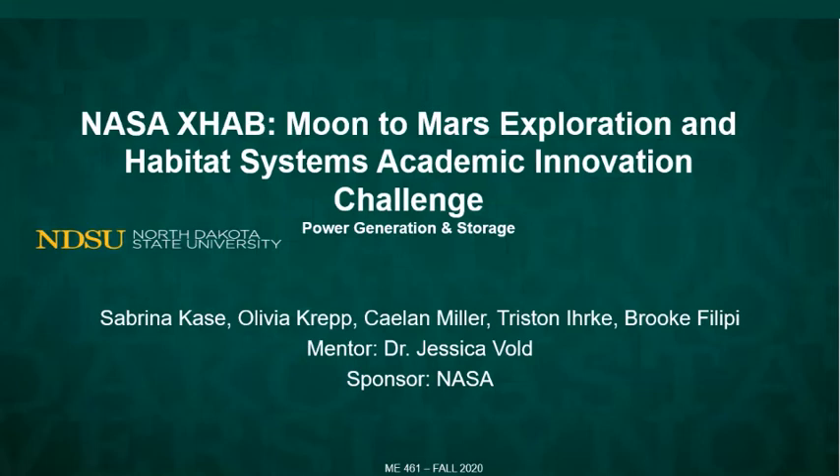This is the NASA Moon to Mars Exploration and Habitat Systems Academic Innovation Challenge. We are the power generation and storage team comprised of Sabrina Case, Olivia Krepp, Kaelin Miller, Tristan Erke, and Brooke Filippi. Our mentor is Dr. Jessica Vould and this project is sponsored by NASA.